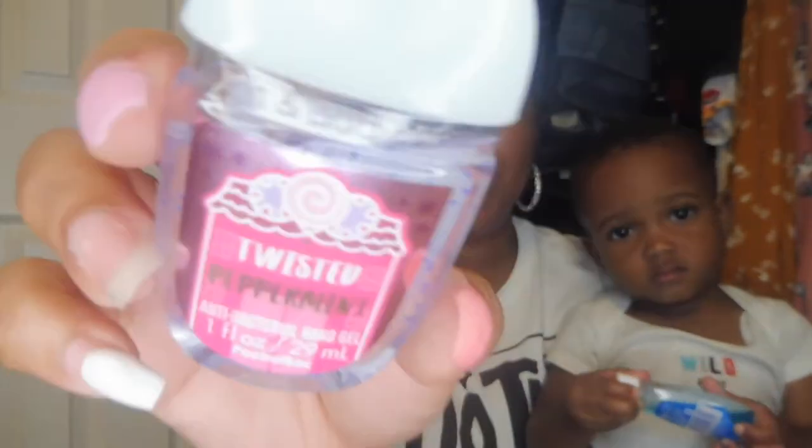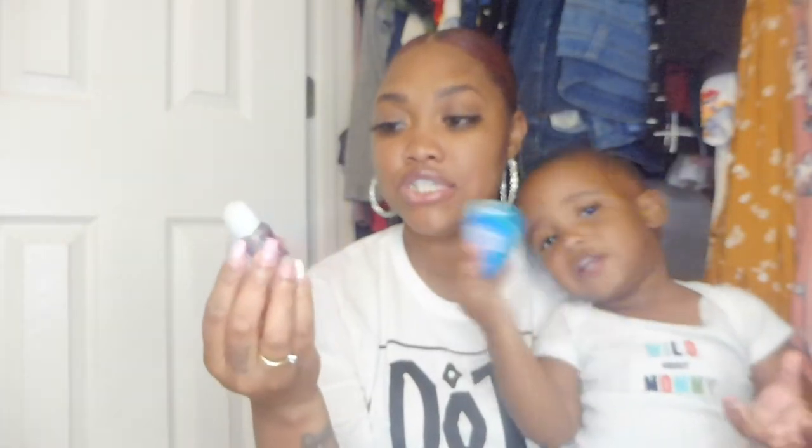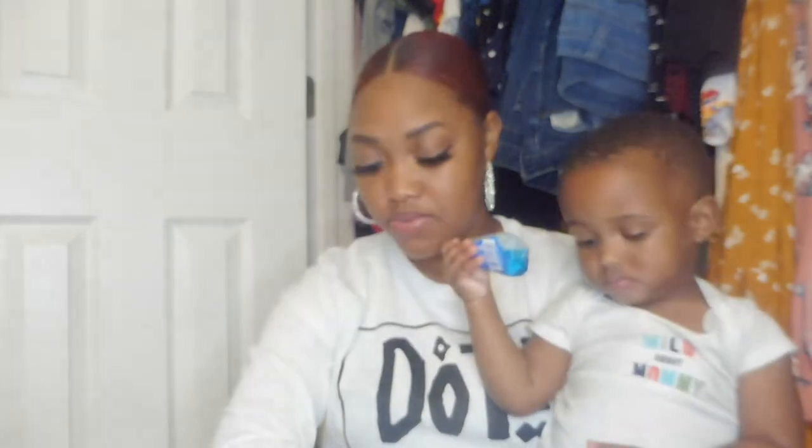I have hand sanitizer — we all have plenty of hand sanitizer everywhere. This is the Twisted Peppermint hand sanitizer, which is an antibacterial hand gel from Bath & Body Works. You can never have too much hand sanitizer.